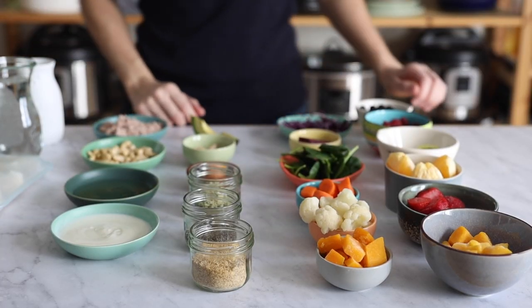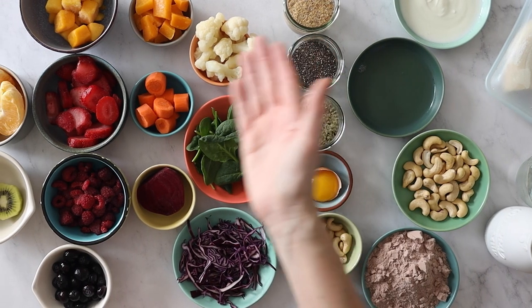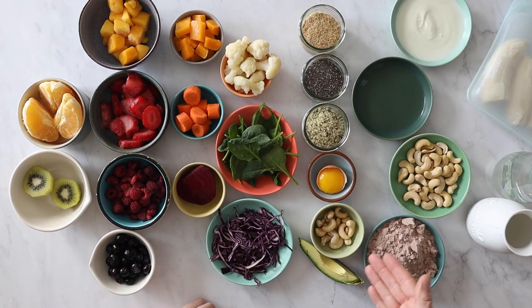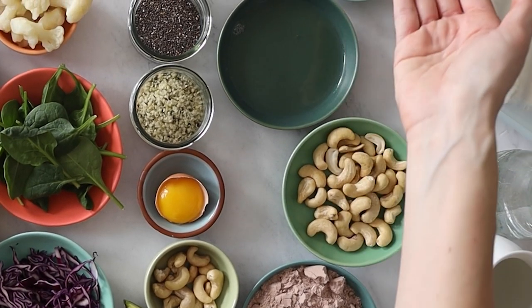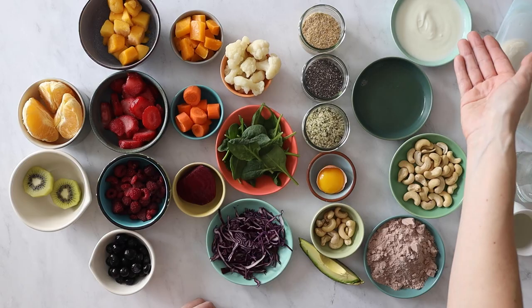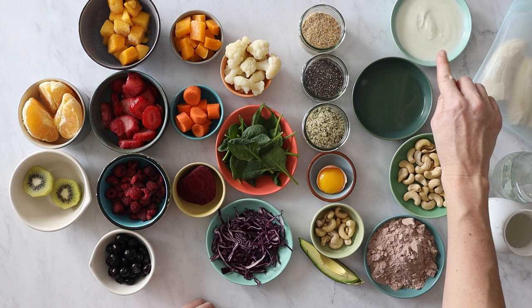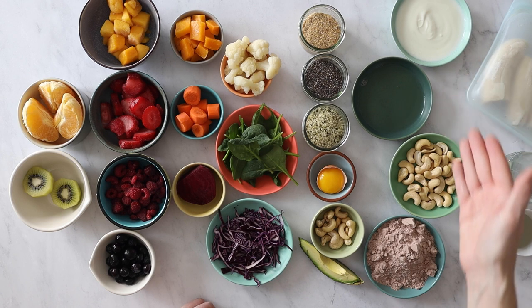To make your breakfast smoothie delicious and nutritious you need to add one ingredient of each category. You need a protein, and you can add protein in the form of protein powder, raw nuts, an egg white, or yogurt — it can be low fat or high fat depending on your needs, Greek yogurt or whatever you want, but choose unsweetened.